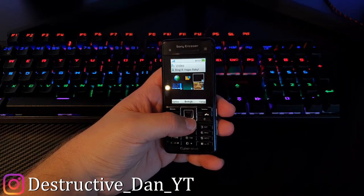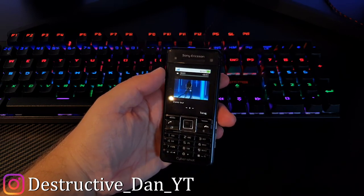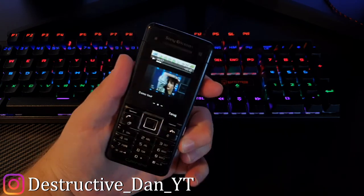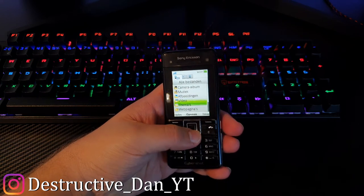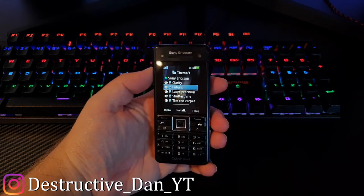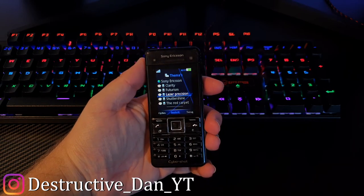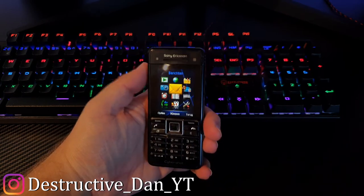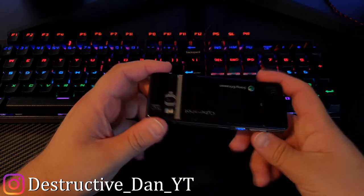There are also a couple of videos on here, probably standard videos from the demo. It's pretty cool to see — we have a phone here which is kind of in between a smartphone and a feature phone. There are so many themes and other things to take a look at. This is a really cool blue theme that goes well together with the interface of the camera.